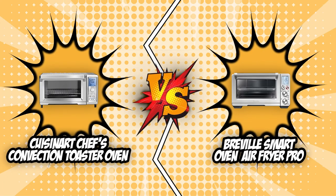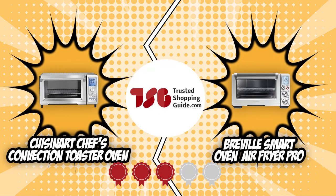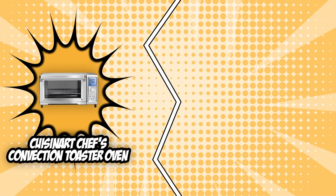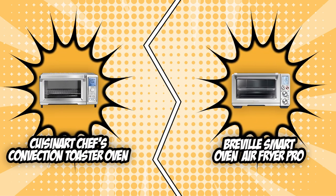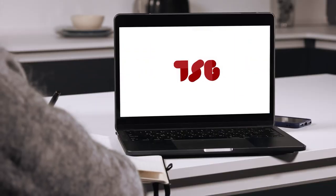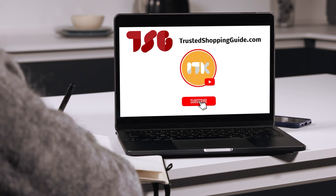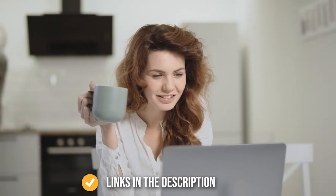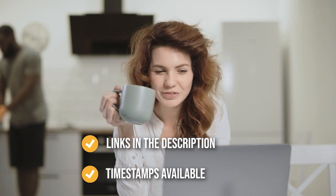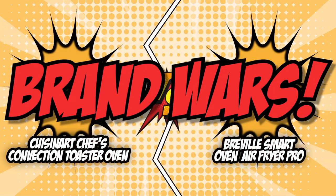The Cuisinart Chef's Convection Toaster Oven and the Breville Smart Oven Air Fryer Pro — both of them have garnered a 5 badge rating from our team at TrustedShoppyGuy.com. So if you're trying to find out which air fryer meets your every need, don't miss out on today's Brandoires. If you're interested in the other air fryer toaster ovens that we reviewed, check out our air fryer toaster oven review video link below. If you want direct links to the products themselves, all these links are also listed below. So let's get to the battleground as we start today's Brandoires.